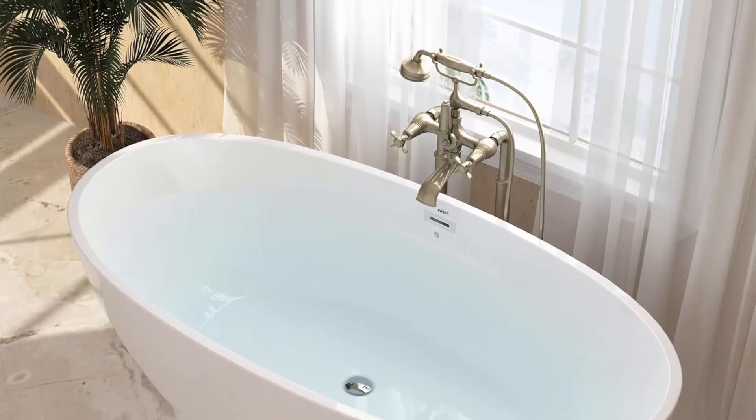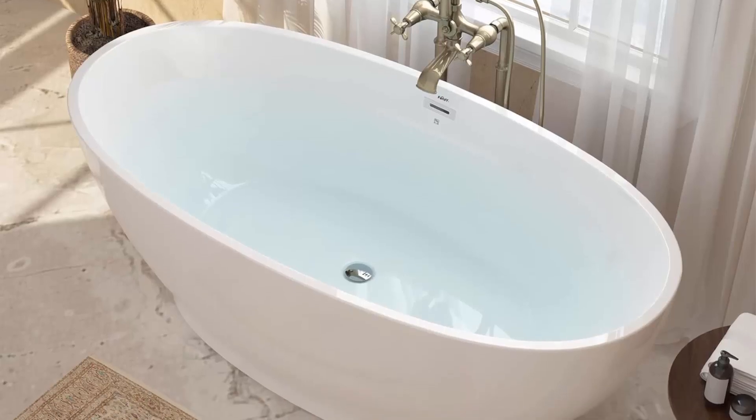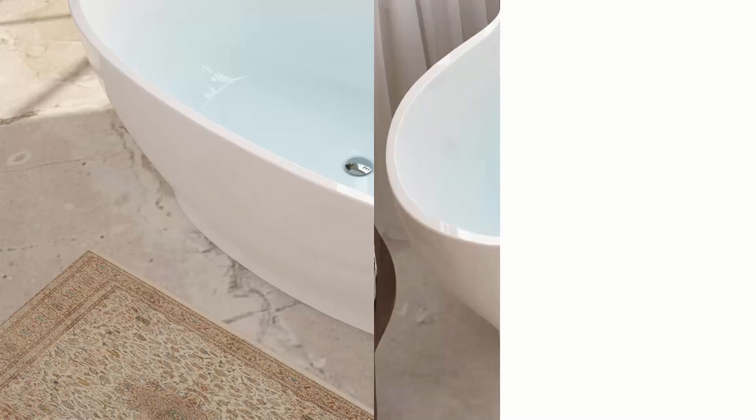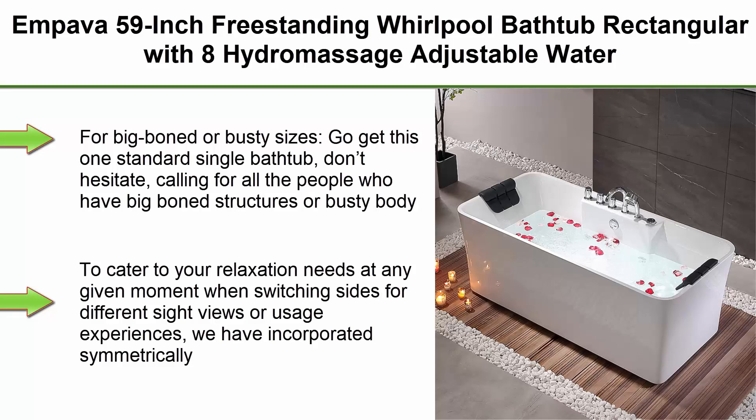Top 8: Impava 59-inch freestanding whirlpool bathtub, rectangular, with 8 hydromassage adjustable water jets — luxury acrylic massage spa soaking bathtub, double-ended, white. Top-class material: 100% glossy white acrylic reinforced with fiberglass for long-lasting durability — environmentally friendly, non-toxic, non-cracking, high gloss, and durable finish.